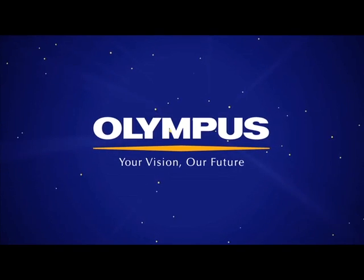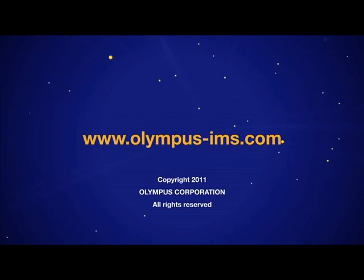This completes our discussion of the differences between echo to echo and through coat measurements on the 38DL+. For more information, please visit our website at www.olympus-ims.com or contact your local sales representative.